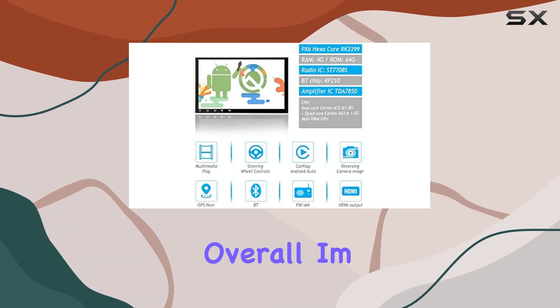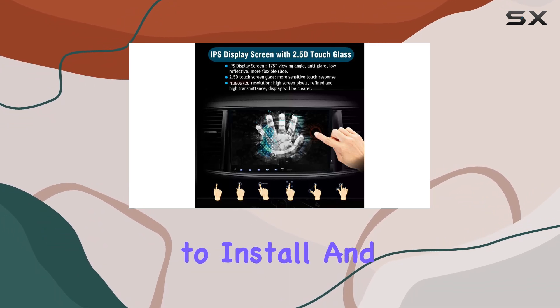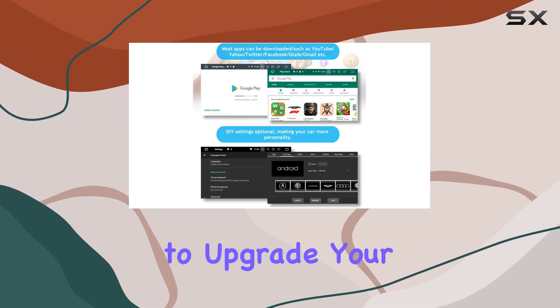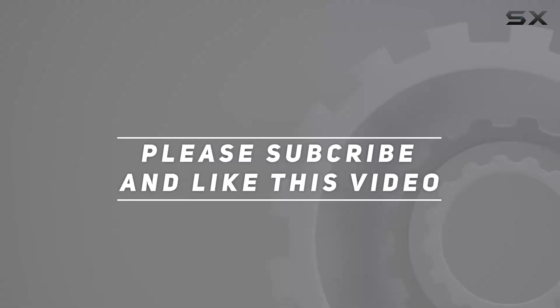Overall, I'm seriously impressed with the SIGIV Android 11 car stereo. It's packed with features, easy to install, and delivers fantastic performance. If you're looking to upgrade your Chevy Cruz, this is definitely the way to go. Check out the video description for the updated price, and thank you for watching.